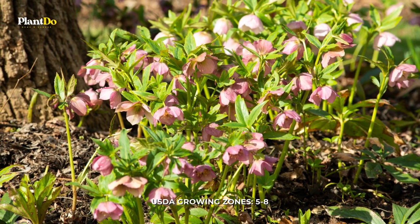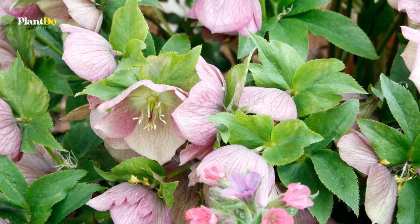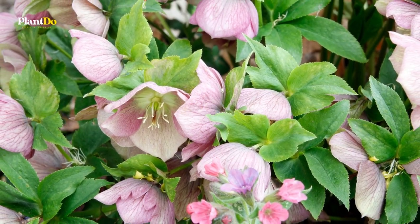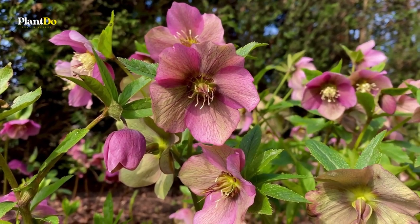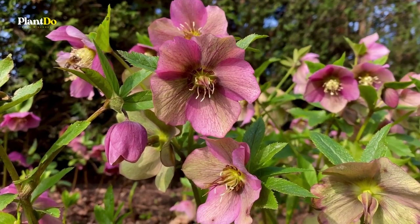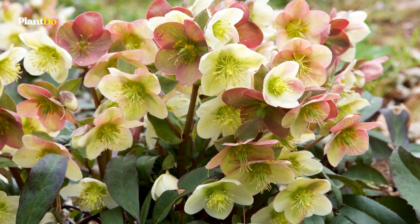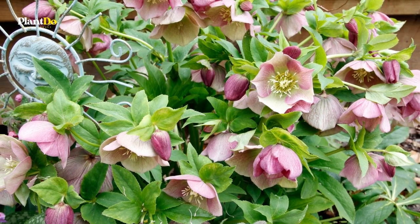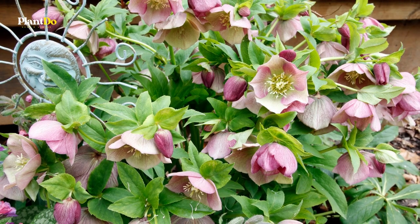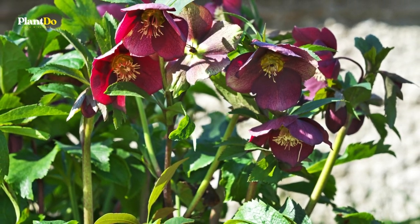Number 6: Hellebore. The Hellebores genus contains several species of shade-loving flowers. They are among the earliest plants to bloom in the winter or early spring, with flowers that look similar to roses. These plants thrive in partial to full shade, though they can tolerate more sunlight in the spring when the weather is cool and the sun isn't strong yet. But make sure they will have shade once the temperature rises. Also, be sure not to overwater and allow the plants to sit in soggy soil.